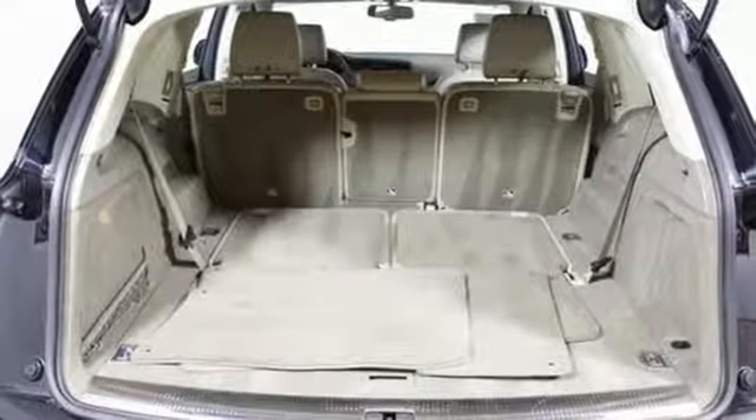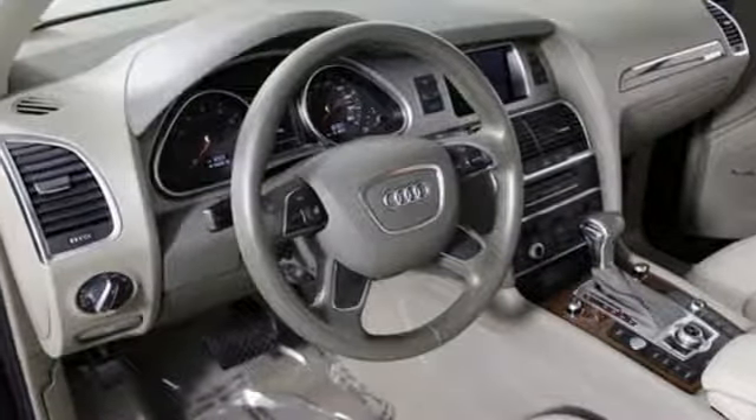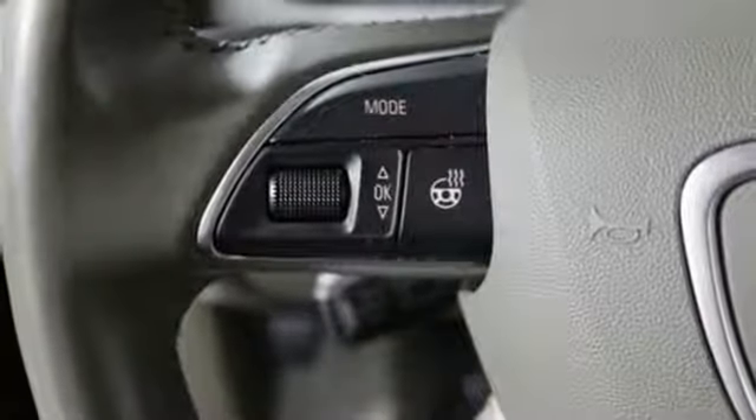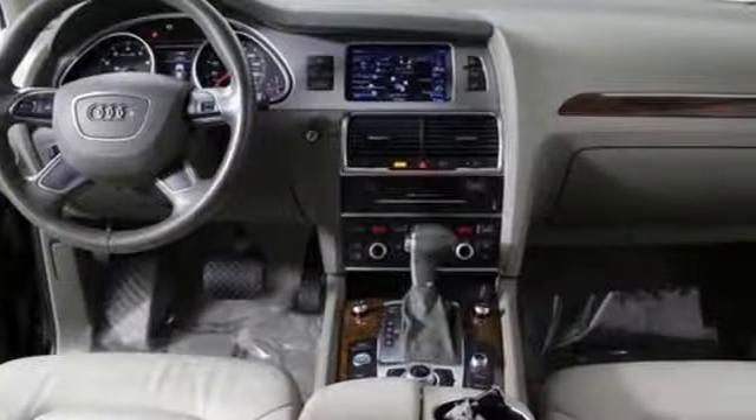You'll be elevated to a new level of luxury and ability that is as beautiful as it is powerful — style and capability rolled into one. Come take this Q7 for a spin and make it yours today.